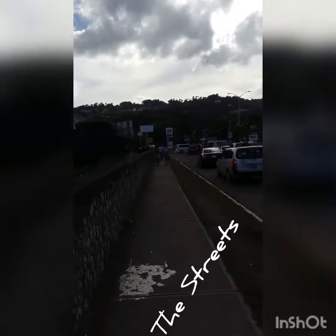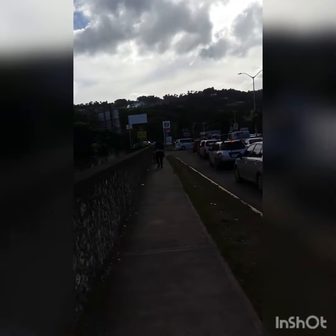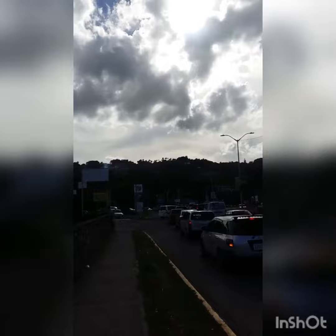This is the other side of Ocho Rios. This is as if you're approaching going to Kingston. So it's totally on the other side, more to the left side of Ochi. All beautiful houses on the hill.